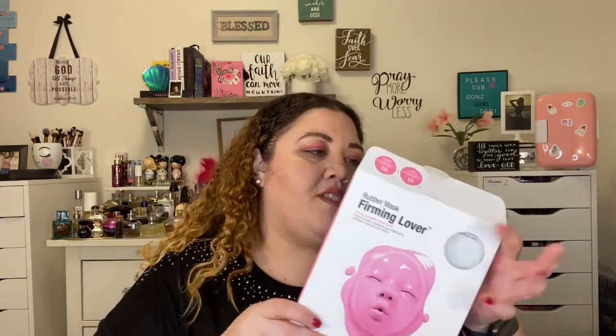Then we have a rubber mask from Dr. Jart — this is their Firming Lover. It came with an ampule plus the sheet mask: you apply the ampule first and then put on the mask. It feels good on your skin. I love these whenever I see them at TJ Maxx — I just grab them all because it's worth it. They're expensive masks but if you find them for like $7.99 it's much cheaper.